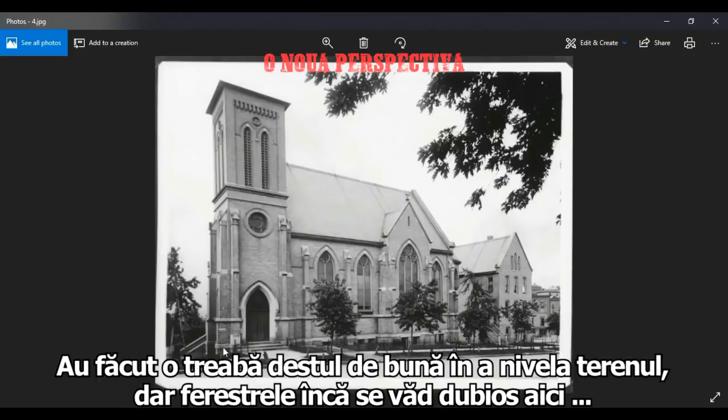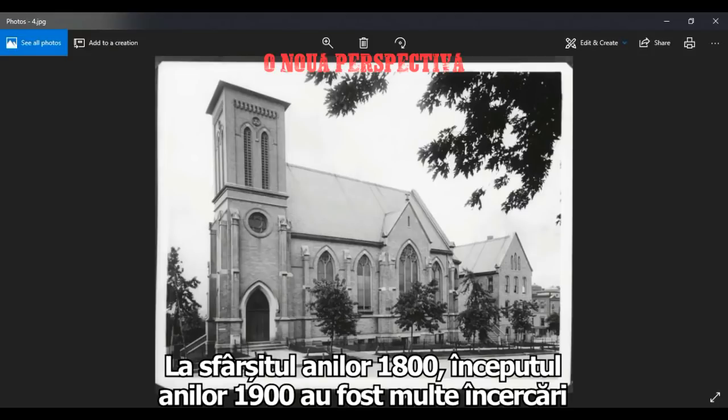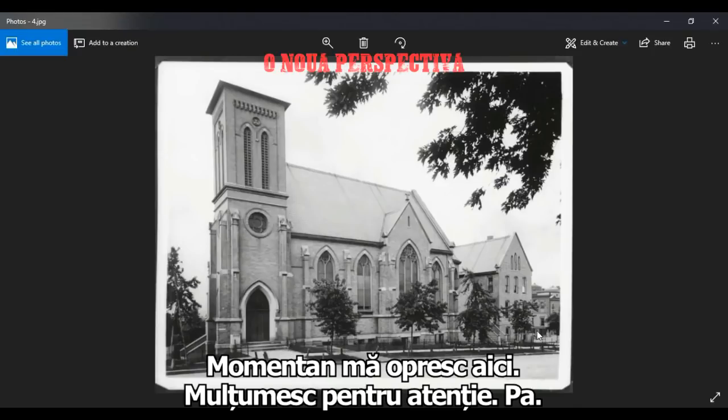They've done a good job of leveling the ground, but you can still see some windows here. I just wanted to show you that in the late 1800s and early 1900s there was a lot of attempts to get rid of architecture or level the ground. You can see that something isn't right. We'll go into it further in other videos, but for now, that's it — thanks for watching.